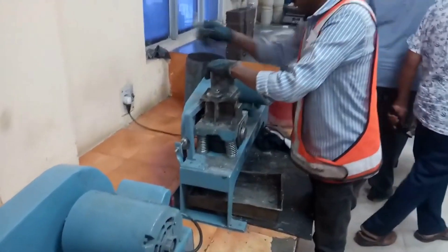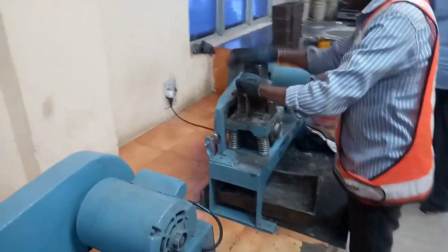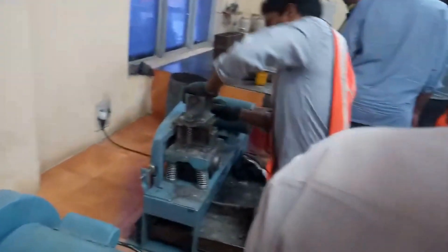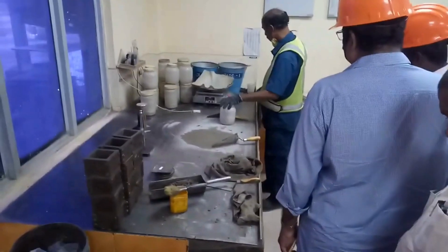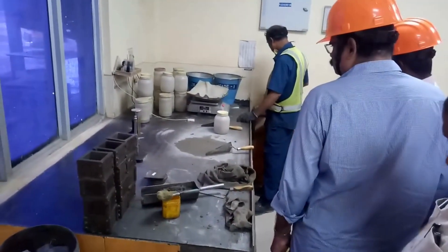Throughout the entire production process, stringent quality control measures are in place. Skilled technicians continuously monitor the composition and properties of the cement to ensure it meets the required standards.